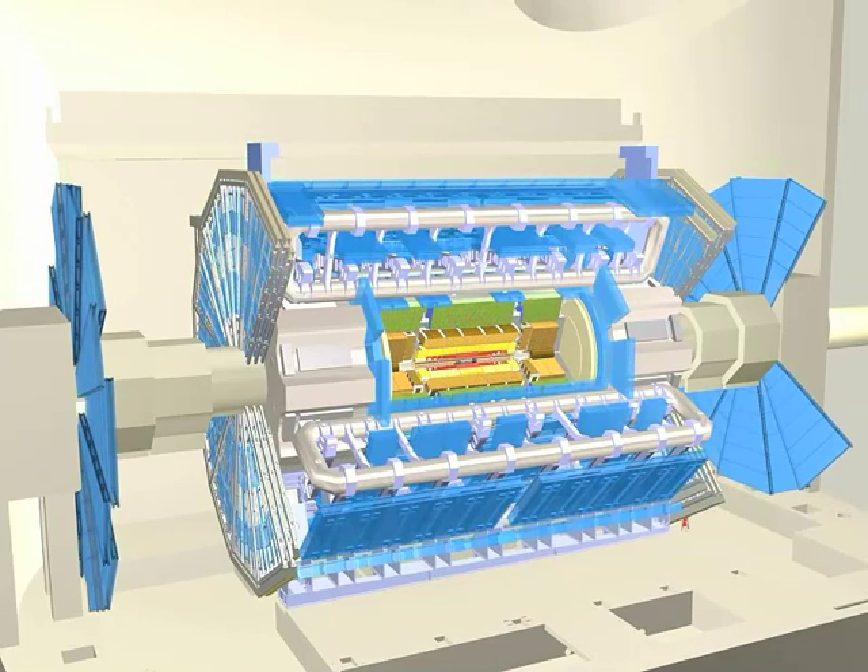If you want to know how it all works, don't miss Episode 2, The Particles Strike Back.